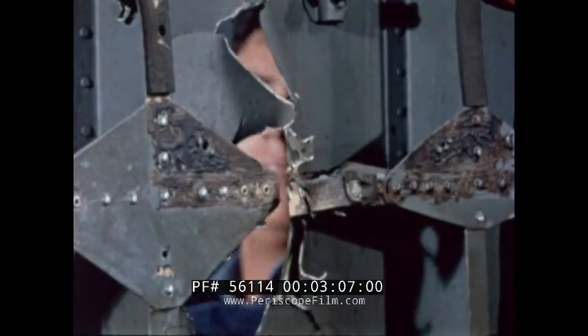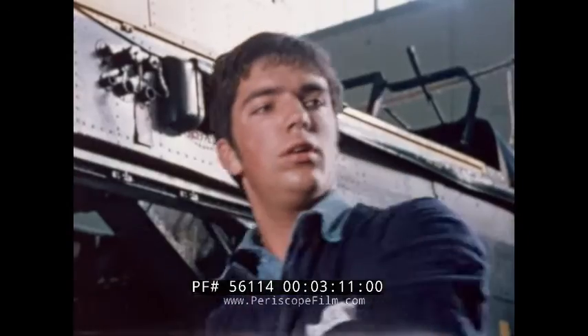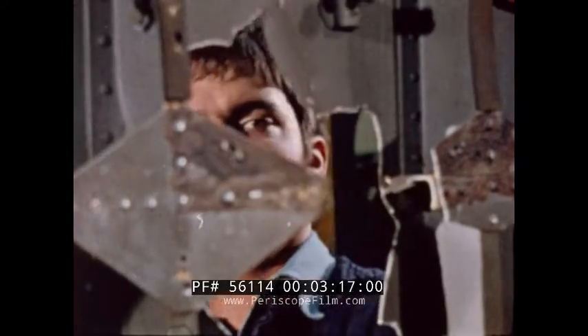Believe it or not, this apprentice is being constructive — smashing up an aircraft fuselage is all part of the aircraft apprentice's career course, but it's all in a good cause. Once the damage has been done, the apprentices have the difficult job of putting it right.